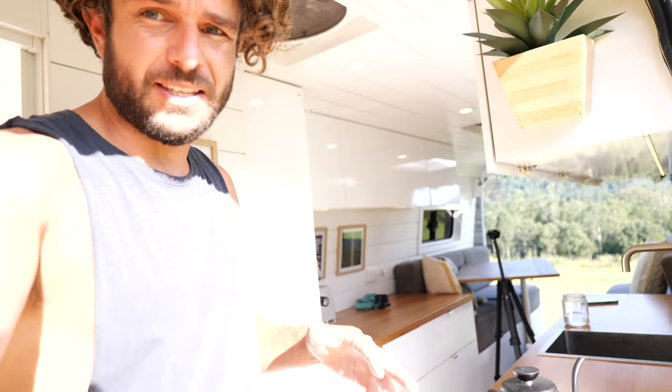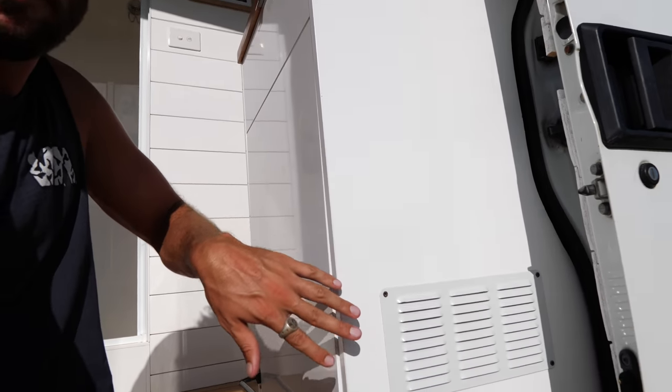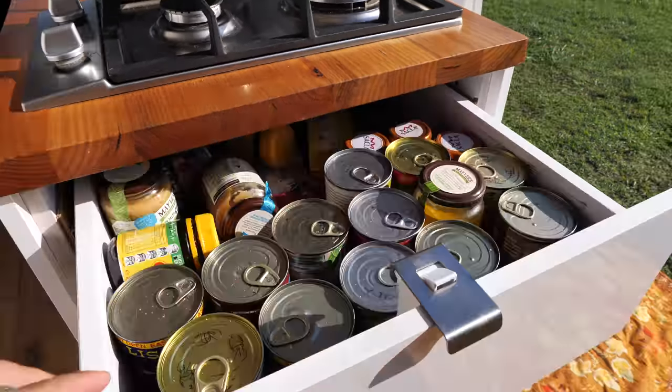For anyone wondering whether the fridge overheats in that enclosed space - I actually installed a vent at the bottom with a 12-volt fan behind it that constantly rotates the air around and keeps it cool in there so the fridge doesn't overheat. I have overheated one in the past in my last van, so lesson learned.